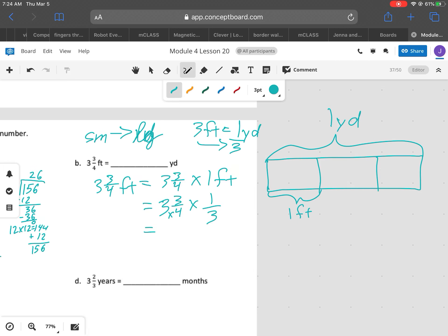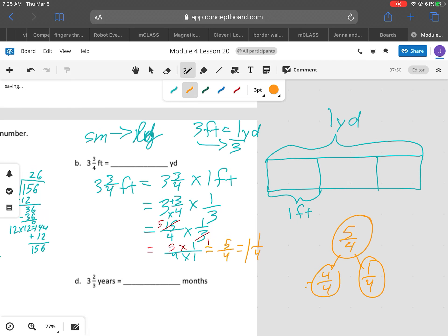So now, converting 3 and 3/4 into an improper fraction: 12 plus 3 is 15, so I have 15/4 times 1/3. I can cross-cancel here — 3 goes into 15 five times, and 3 goes into 3 one time. So now I have 5 times 1 over 4 times 1, which gives me 5/4. And hopefully you see that's 1 and 1/4. I can decompose it into 4/4 and 1/4, and 4/4 equals 1. So there's my 1 and 1/4.